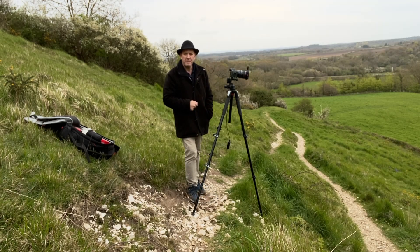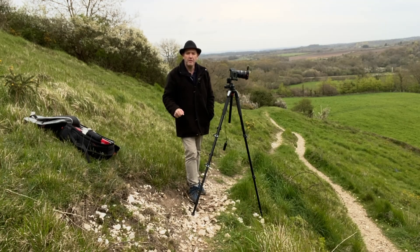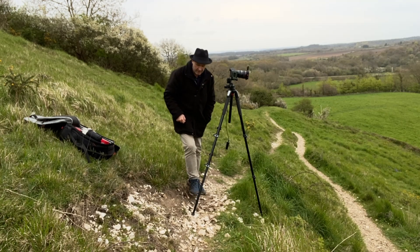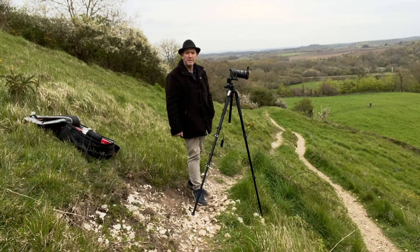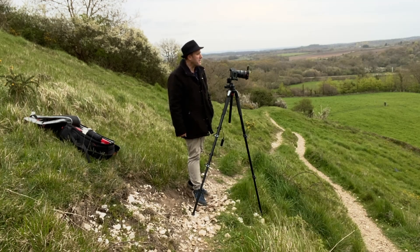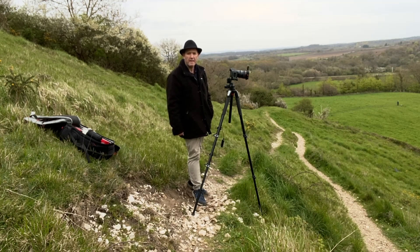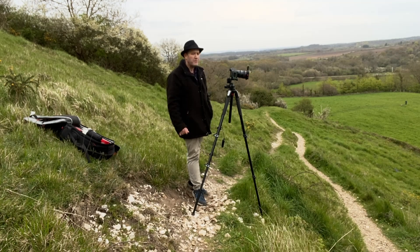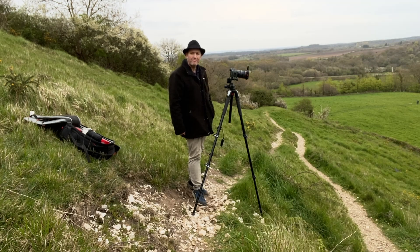Nothing much is going to happen now, so I'm going to come back either later this afternoon or hopefully tomorrow morning if the sunrise is better. If the weather doesn't play ball and I don't make it back, I'll end the video here. Thanks for watching as always — if you're new to the channel please subscribe, check out my other videos, give this video a like if you found it useful, and thanks for watching.